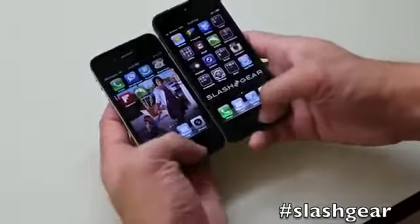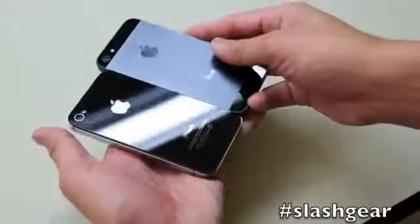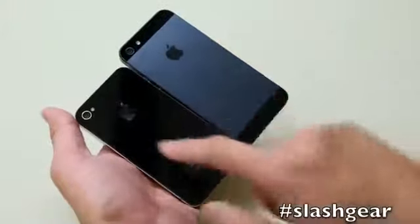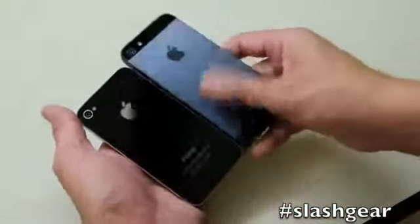The iPhone 5 is now powered by an A6 chipset versus an A5. Even though both cameras still have 8 megapixels, the iPhone 5 camera has improved greatly over the iPhone 4S.